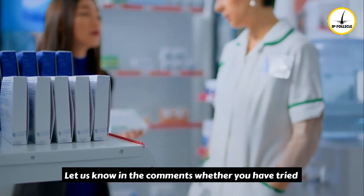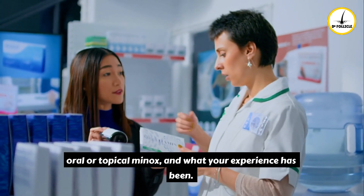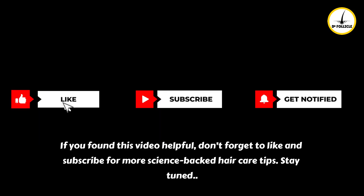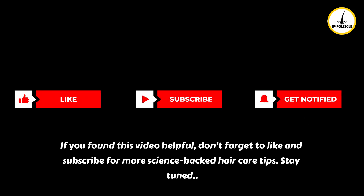Let us know in the comments whether you have tried oral or topical minoxidil and what your experience has been. If you found this video helpful, don't forget to like and subscribe for more science-backed hair care tips. Stay tuned.